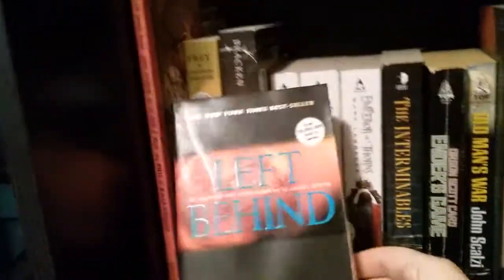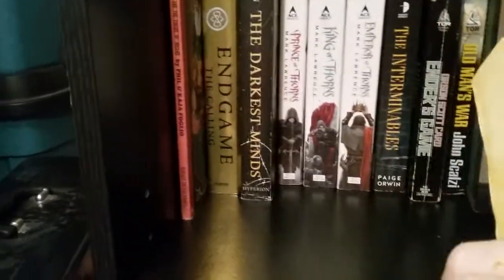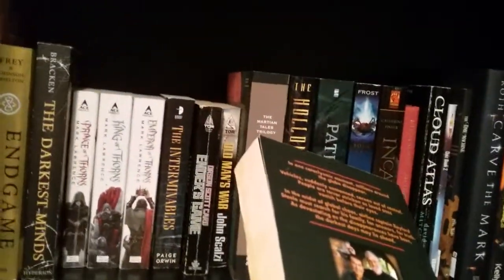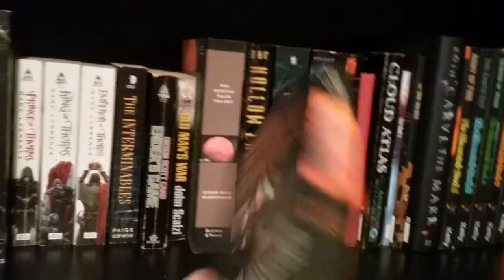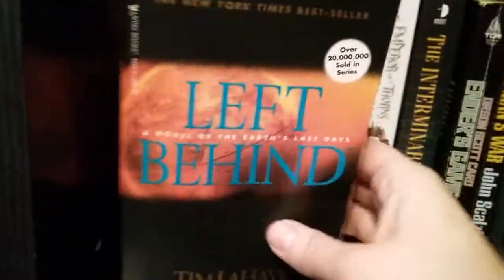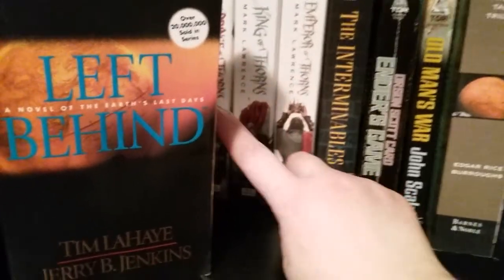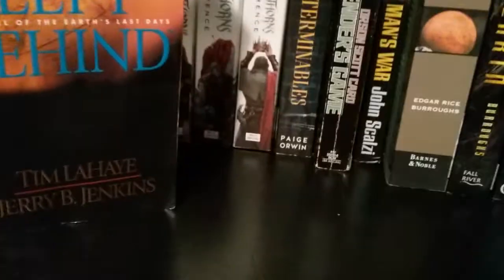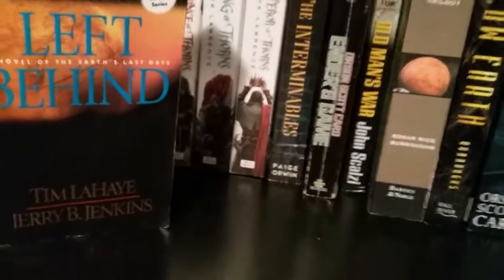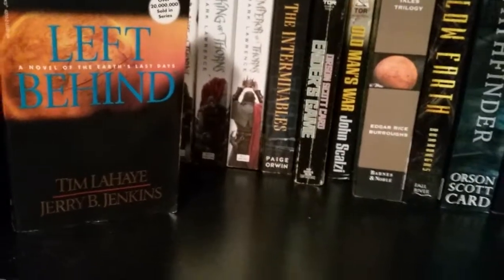Then we move down to more dystopian. So Left Behind, which is a series that has to do with essentially the Rapture — people vanish and others are left. We have the Prince of Thorns series here because, even though it's technically almost medieval-ish, much like Terry Brooks's Shannara Chronicles, it happens like a thousand years after the fall of humanity.